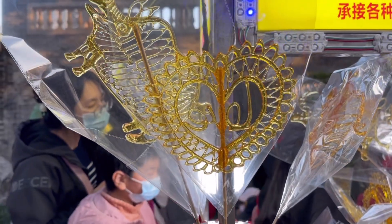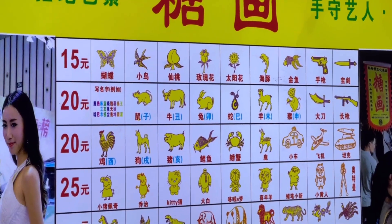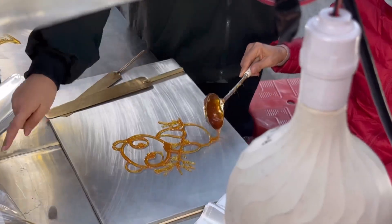We then came across this traditional candy making stall which used liquid sugar to make animal-shaped candies.